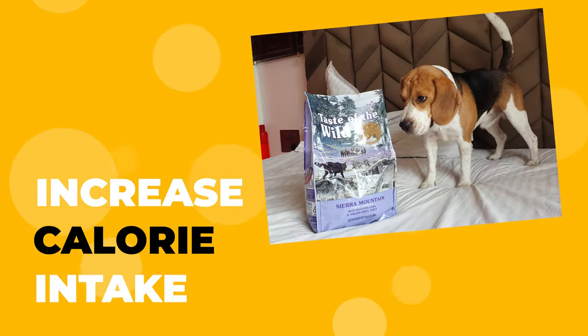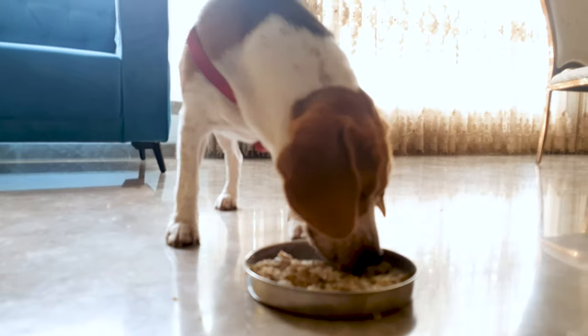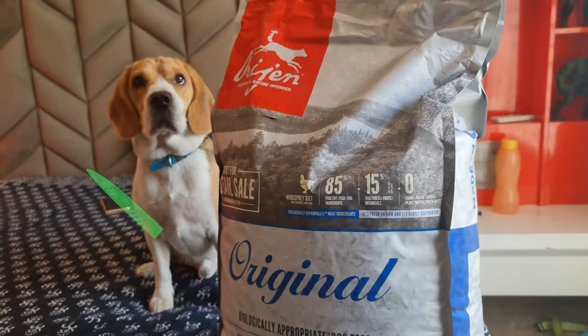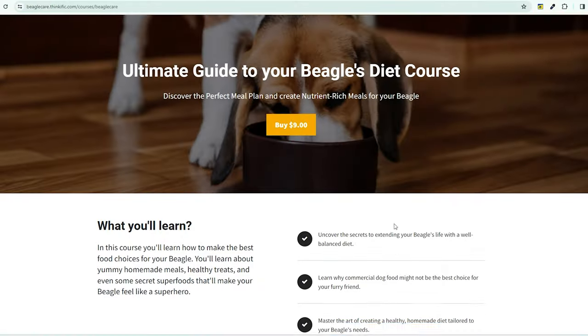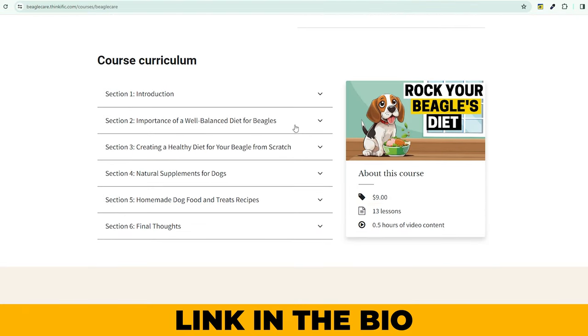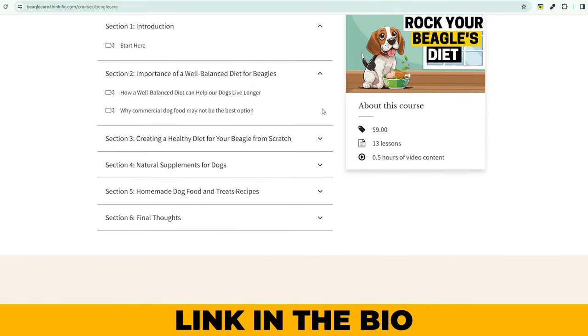Next, increase their calorie intake. To help your beagle gain weight, they'll need to consume more calories. But that doesn't mean just giving them more of their current food. You'll want to choose a high-quality, high-calorie dog food that's rich in proteins and healthy fats. For this, do check out our Ultimate Guide to Beagles Diet Course — it will help you create a protein-rich diet based on your beagle's food requirement.